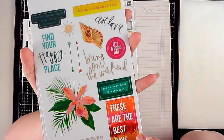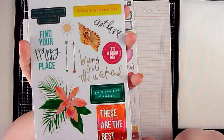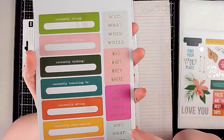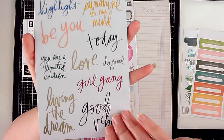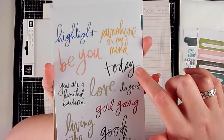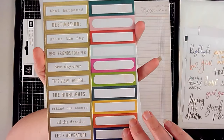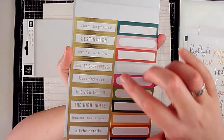Some of the stickers include: Best Days, Here's Some Kind of Wonderful, fun florals, a shell, labels, and the 'who what when where' journaling prompts — currently eating, currently experiencing, currently seeing — so this is definitely her Storyline collection. There's also a whole bunch of word stickers in clear: good vibes, living the dream, girl gang, love, do good today, sunshine on my mind, highlight, be you, you are a limited edition.